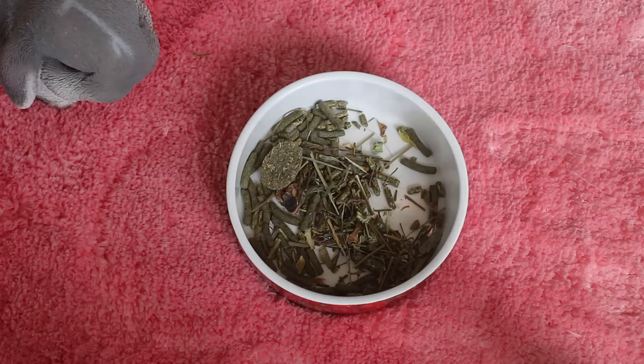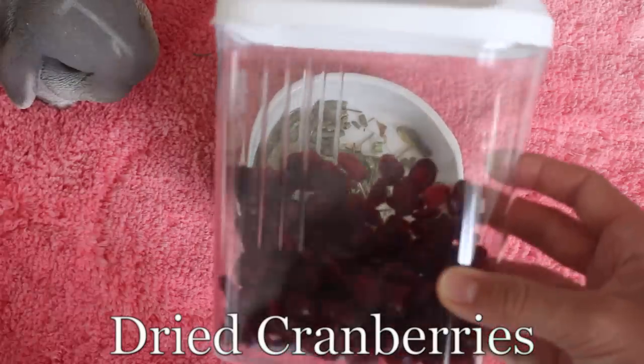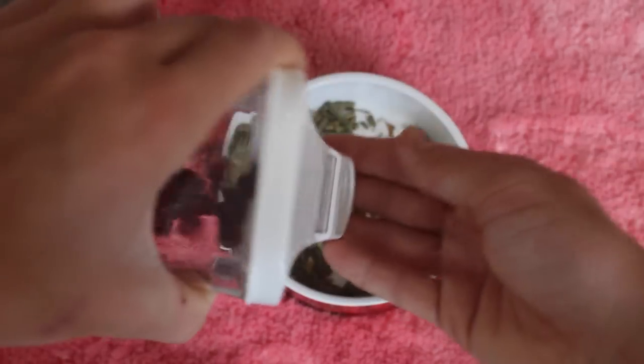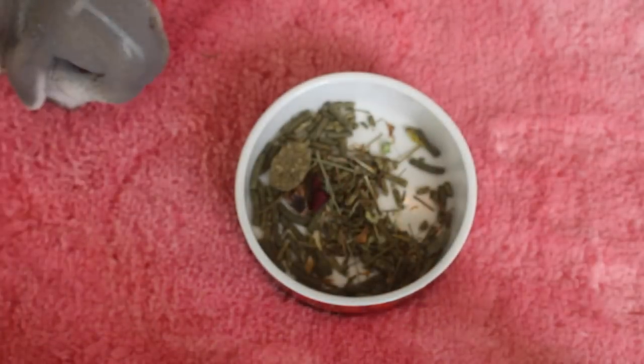Once a week I like to treat her — this is a really delicious treat. In this container I have cranberries and she just goes crazy when she hears the noise. She'll push it open like this and you just drop out one cranberry and give it to her, and that's it.